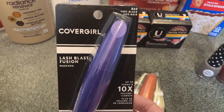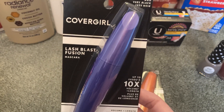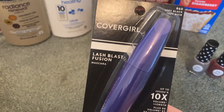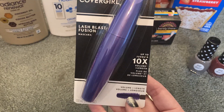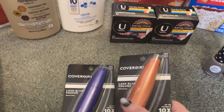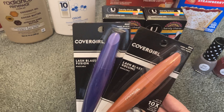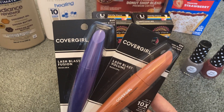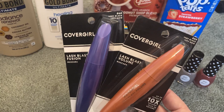We have a $3 digital CoverGirl eye manufacturer coupon that everybody should have, and I also had a $3 printable from coupons.com. The mascaras are on sale for $14 this week. After the $6 in coupons, I paid $8 for two mascaras and got back a $7 extra buck, making these just 50 cents each. That's a great deal even if you don't have CRTs and are new to CVS.